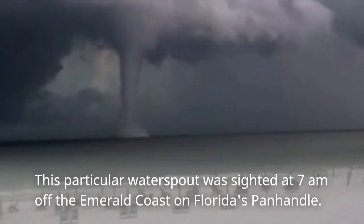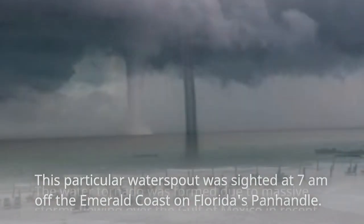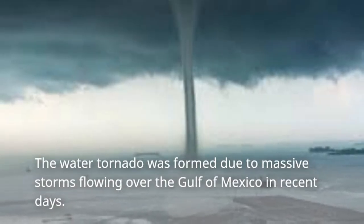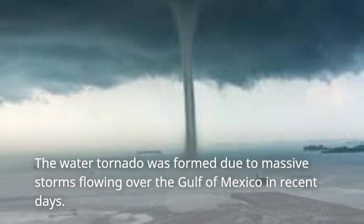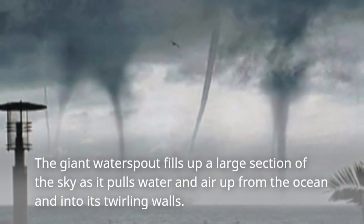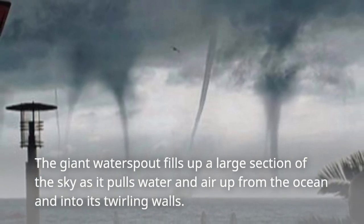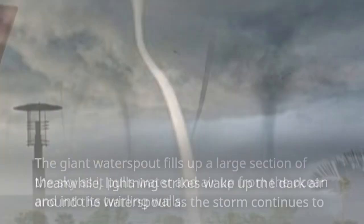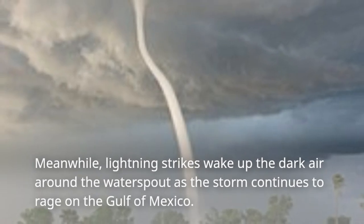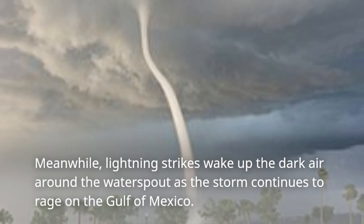This particular water spout was sighted at 7 a.m. off the Emerald Coast on Florida's Panhandle. The water tornado was formed due to massive storms flowing over the Gulf of Mexico in recent days. The giant water spout fills up a large section of the sky as it pulls water and air up from the ocean and into its twirling walls. Meanwhile, lightning strikes wake up the dark air around the water spout as the storm continues to rage on the Gulf of Mexico.